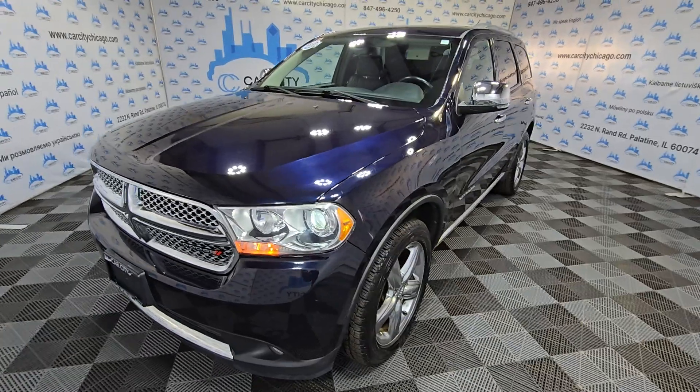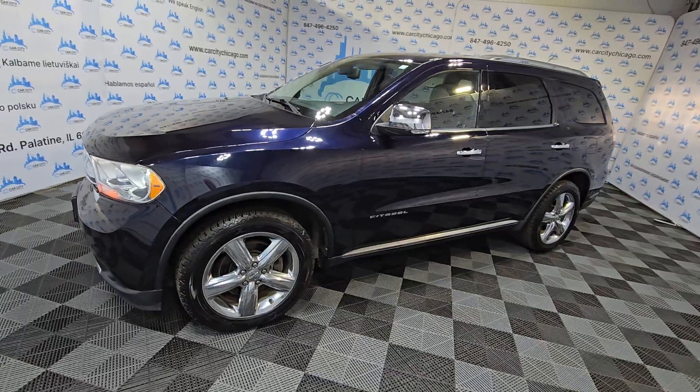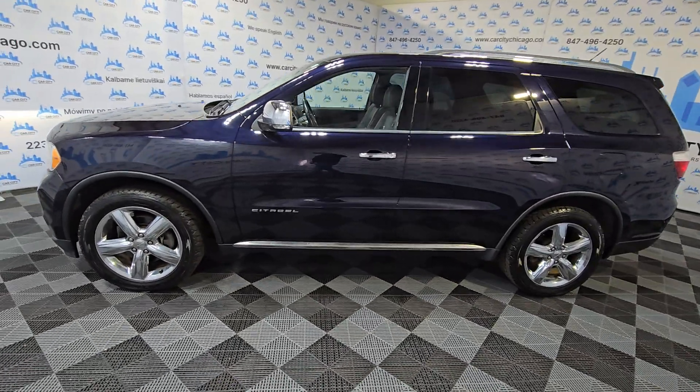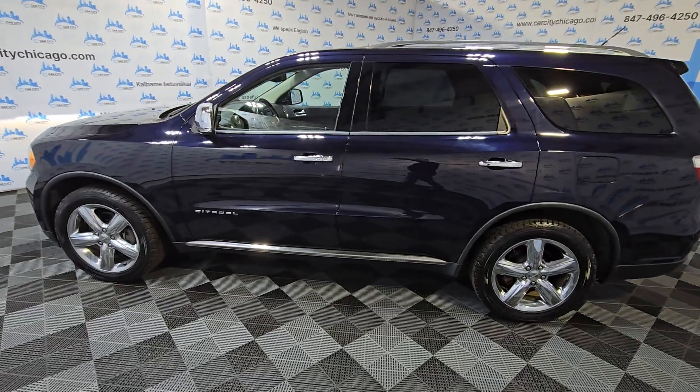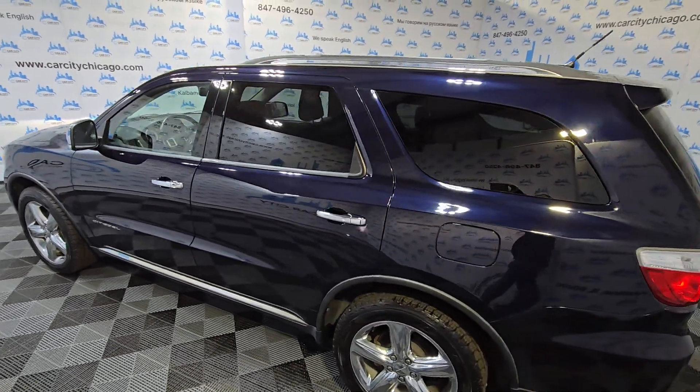Hey guys, my name is Dimitri and look at this beautiful new arrival at CarCity Inc. It's a 2011 Dodge Durango, all-wheel drive, Citadel edition — a beautiful, nice one-owner full-size luxury SUV.